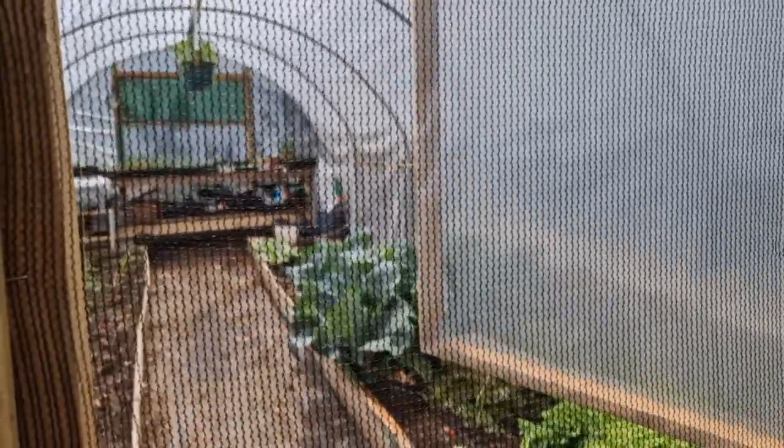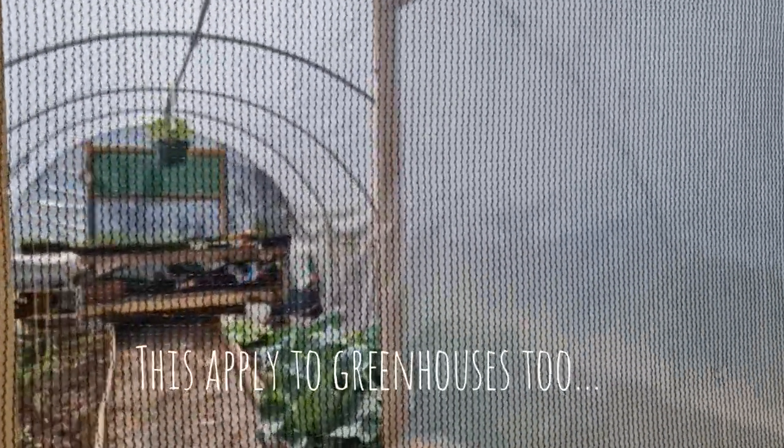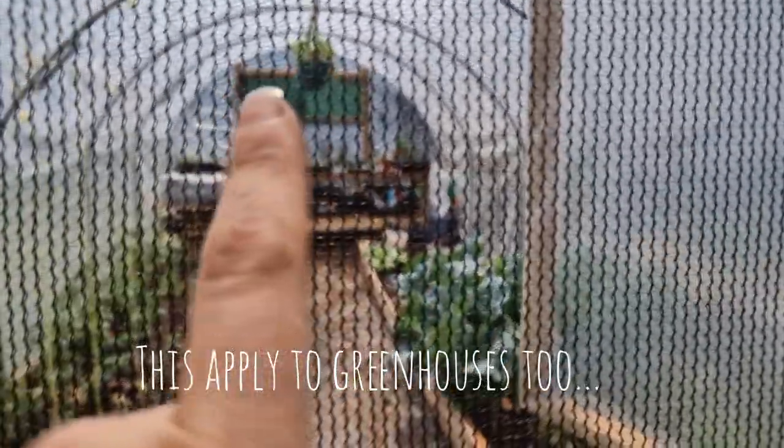Don't forget to ventilate your polytunnel. Open the doors like I've done here, and if you've got a window on the end, make sure you open that too.